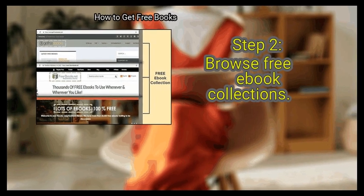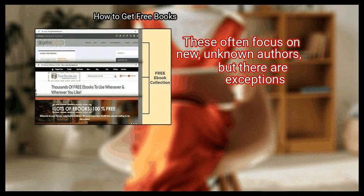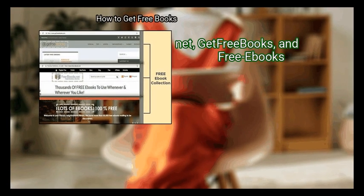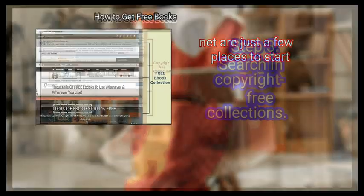Step 2: Browse free ebook collections. There are dozens of online databases dedicated to free ebooks. These often focus on new, unknown authors, but there are exceptions. ManyBooks.net, Get Free Books, and Free-eBooks.net are just a few places to start.